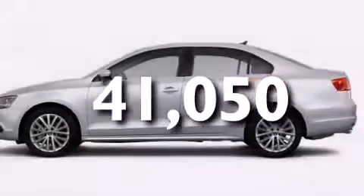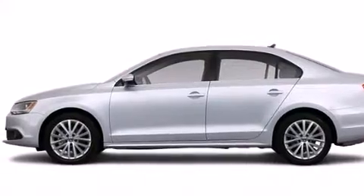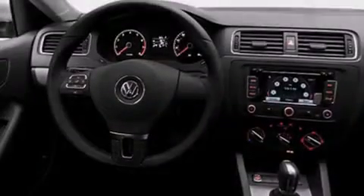With an EPA estimated rating of 29 miles per gallon on the highway, this automobile pays off in the long run.